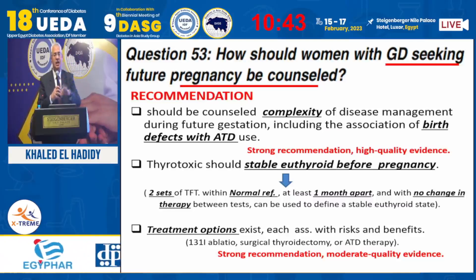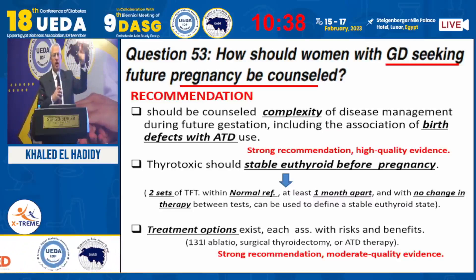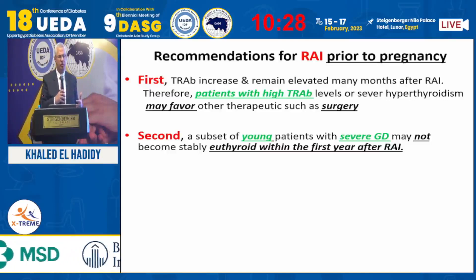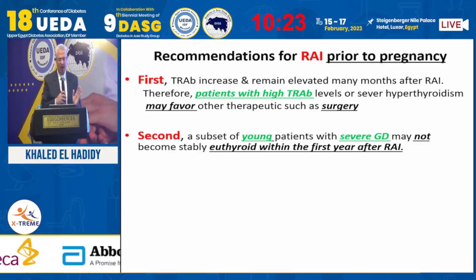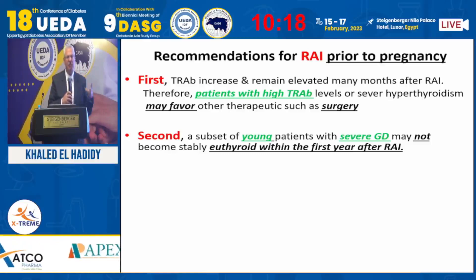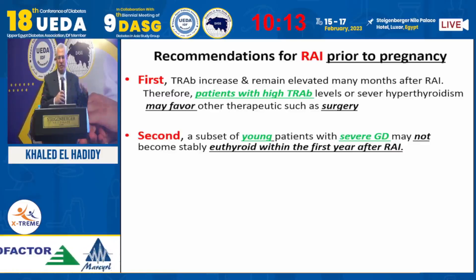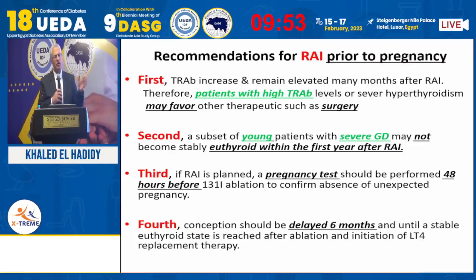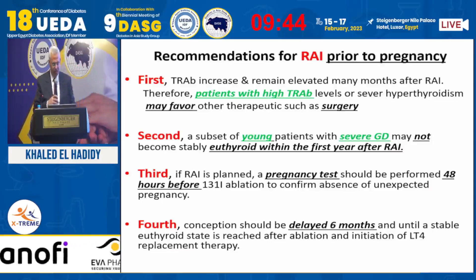Treatment options before pregnancy include all three modalities: radioactive iodine, surgery, or medications. However, radioactive iodine is not the common tool before pregnancy. If the patient has high TRAb, very young age, or severe Graves' disease, avoid radioactive iodine as the response is very poor. Always perform a pregnancy test — even routinely — before any isotope diagnostic procedure. Pregnancy must be delayed at least six months after radioactive iodine, and in Egypt, one year is sometimes recommended for greater safety.